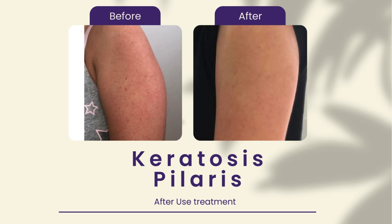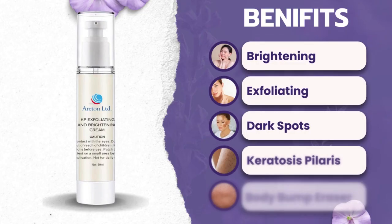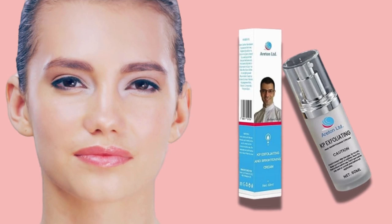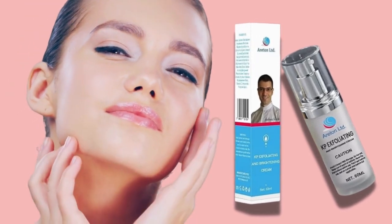Gently exfoliating and renewing your skin, it smooths out rough patches and brightens your complexion. Whether you're dealing with bumps on your arms, legs, or anywhere else, this cream is designed to deliver visible results.